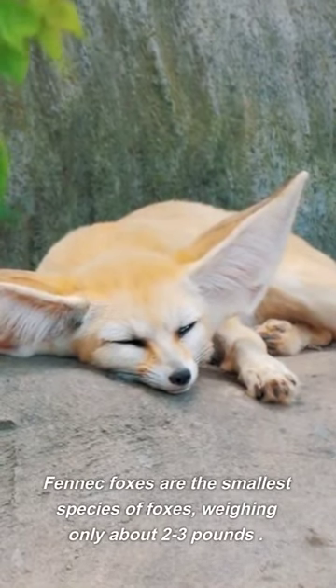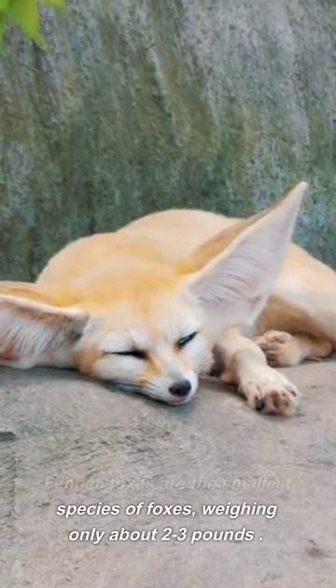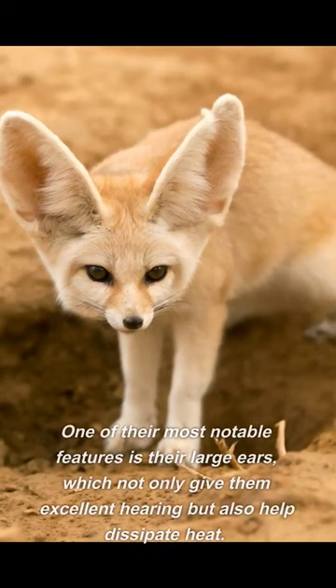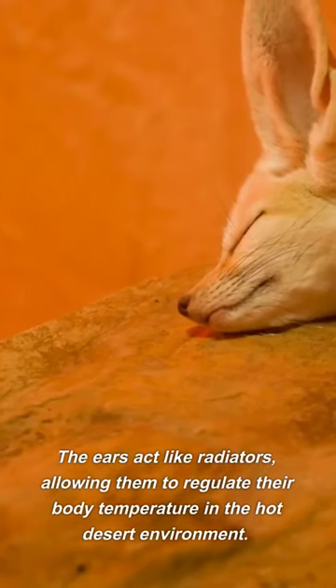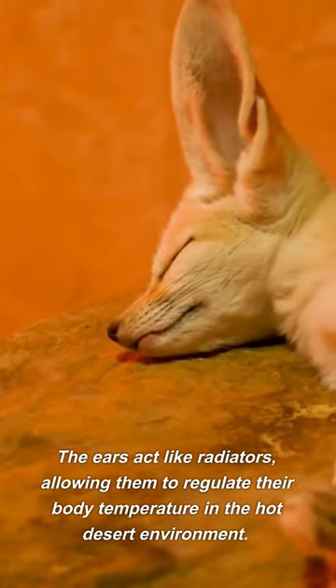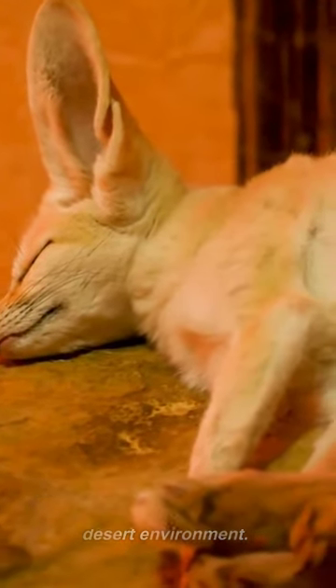Fennec foxes are the smallest species of foxes, weighing only about 2 to 3 pounds. One of their most notable features is their large ears, which not only give them excellent hearing but also help dissipate heat. The ears act like radiators, allowing them to regulate their body temperature in the hot desert environment.